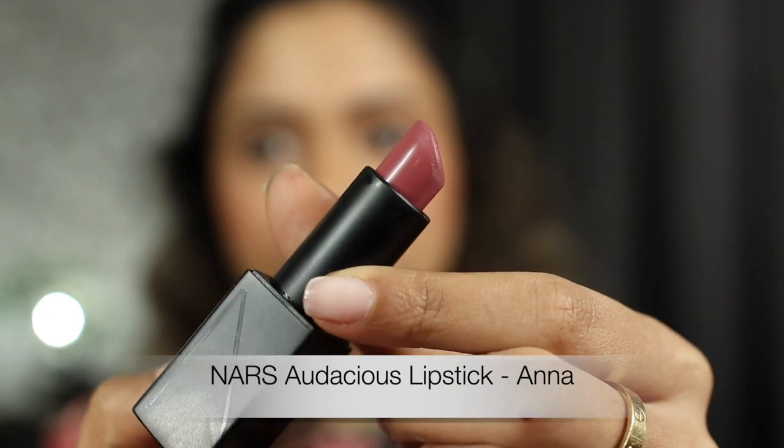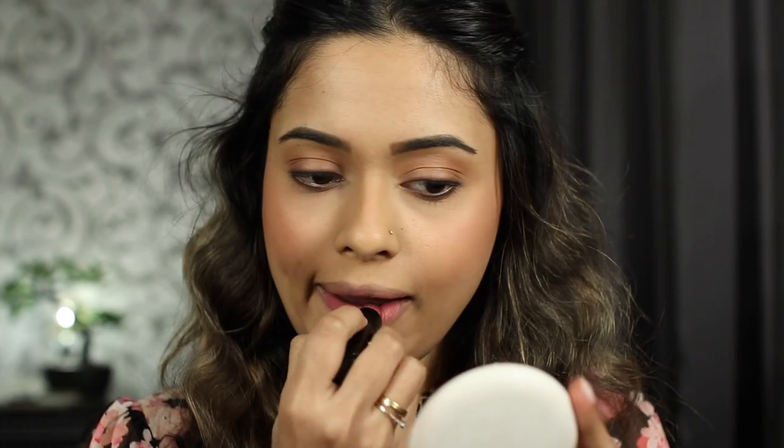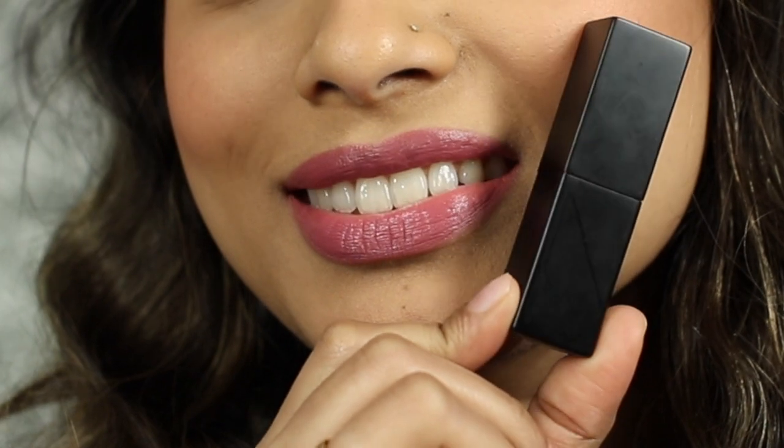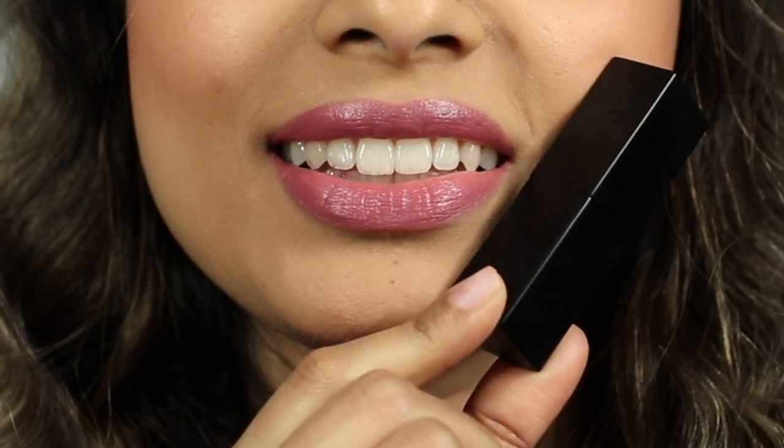Next is the NARS Audacious lipstick in the shade Anna. As you can see, it is a dusty mauve shade. It is beautiful on brown skin tones — unlike some of the more typical pinks that can wash you out, the color is so rich and pigmented, super full coverage, stays on forever, and because of how creamy it stays, the application is super easy.